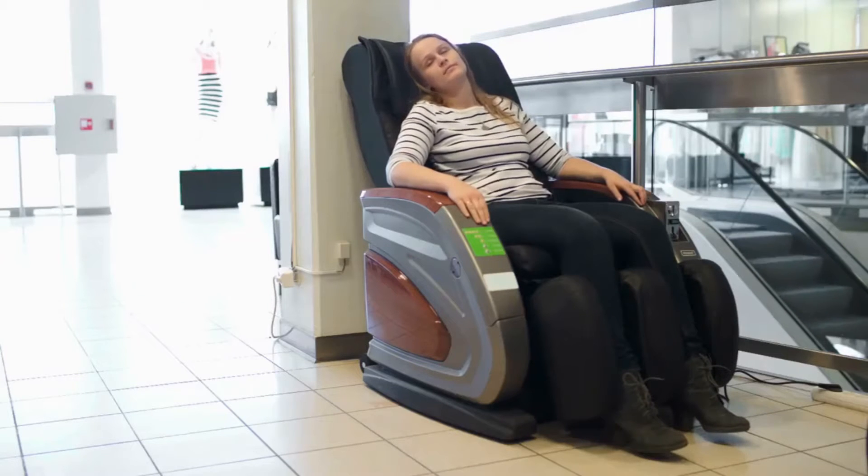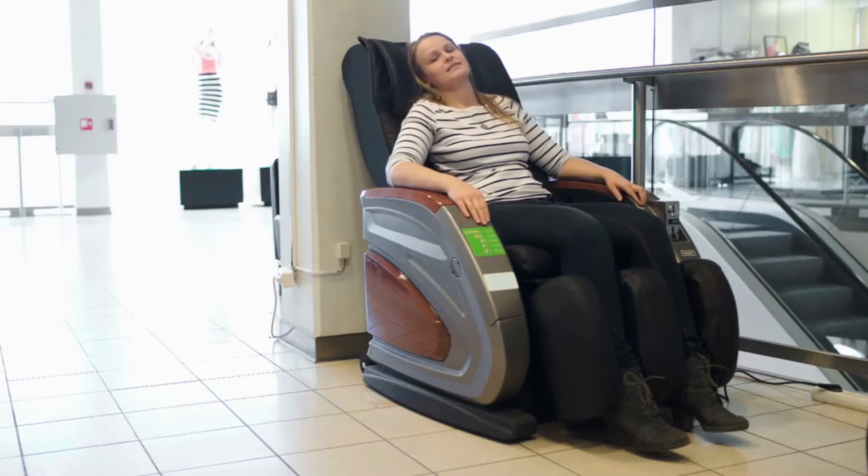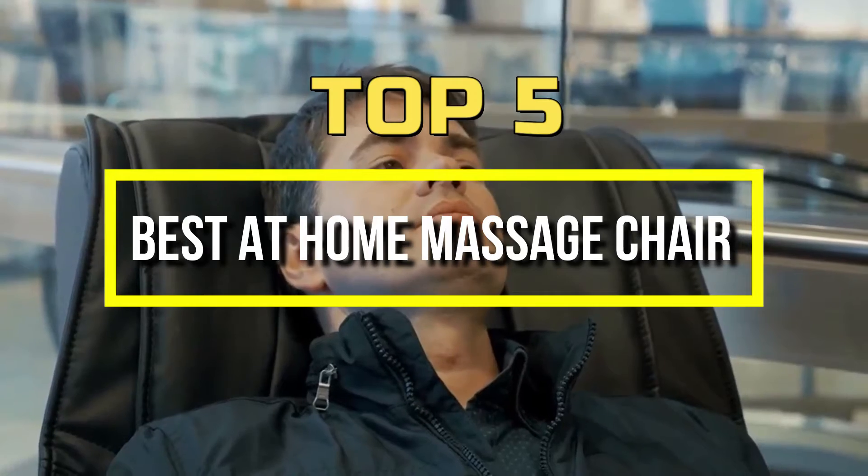The massage chair is a great way to relax after work, and it can be used for back or neck pain relief. Hey guys, we have selected the 5 best massage chairs with the best reviews and popular brands.